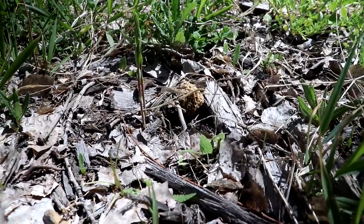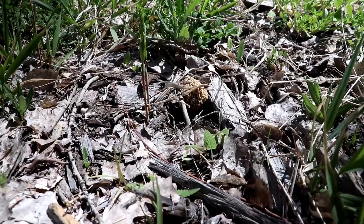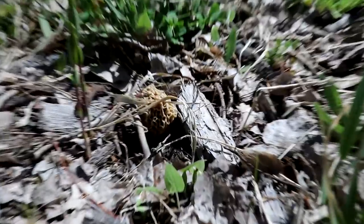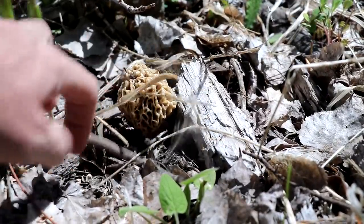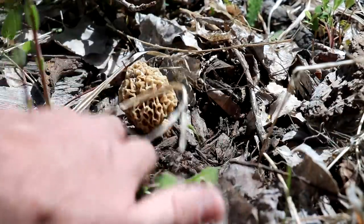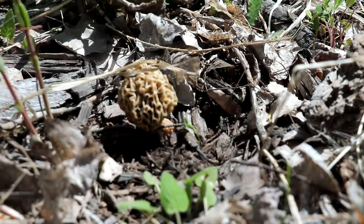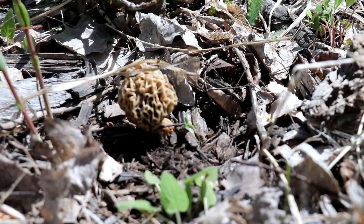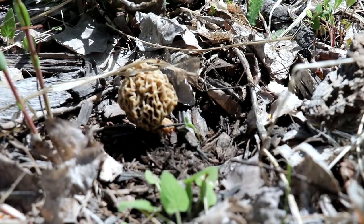We got our first morel! As soon as I see these things, I get extremely happy because they're so hard to find here in Colorado. I know they're a little bit camouflaged, but there it is right there. We'll clear some of the branches off of it — that's a pretty nice one for around here. Now the first thing I think of when I see one of these is to stop exactly where I'm standing and slowly look around, because there's probably going to be another one hiding somewhere. I'm going to go ahead and cut this one at the base and keep looking.